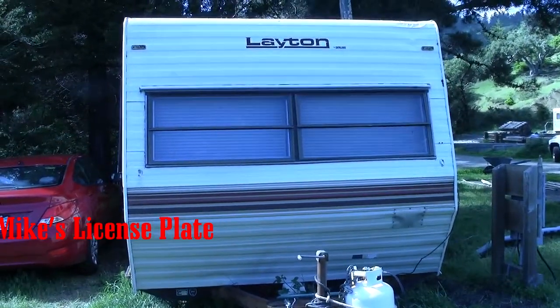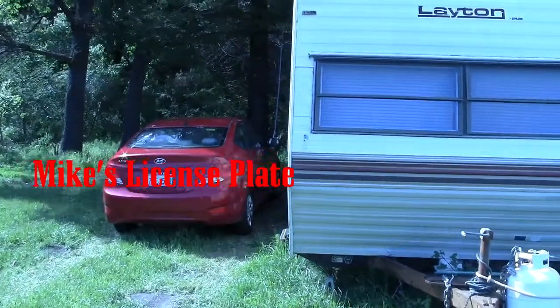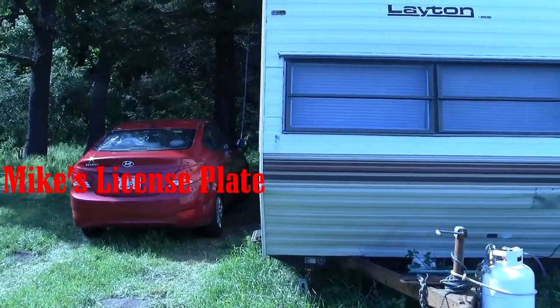Here's what the outside looks like. There's my car for scale — it's a 2015 Hyundai Accent.